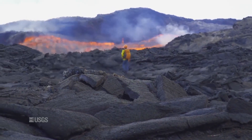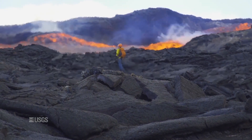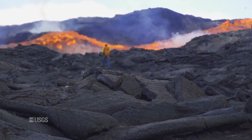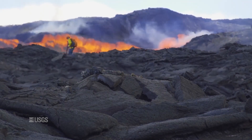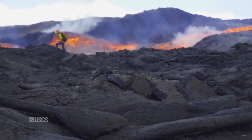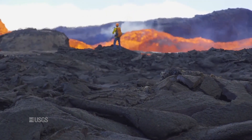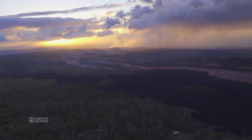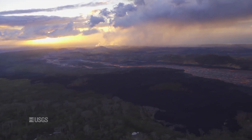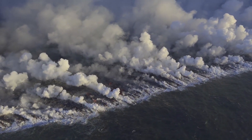This video shows a USGS staff member on site tracking the fountains, lava flows and spattering from Fissure 8. In the background is what a rushing river of lava looks like. Its speed is incredible, powerful and a bit scary. Reaching upwards of up to 20 miles per hour with its hot, blistering temperatures, the lava moves so quickly with tremendous force that it consumes everything in its path down to the ocean.